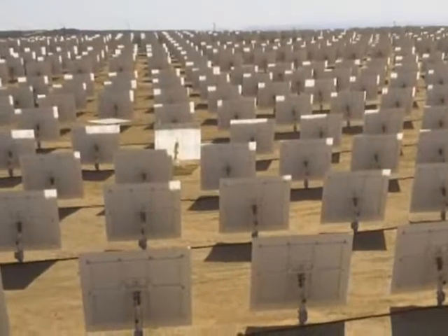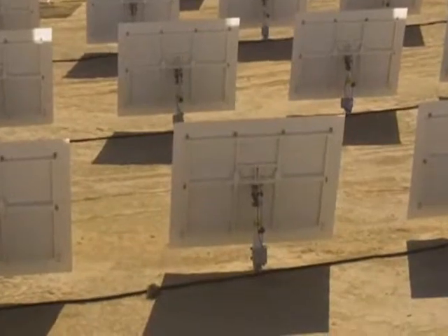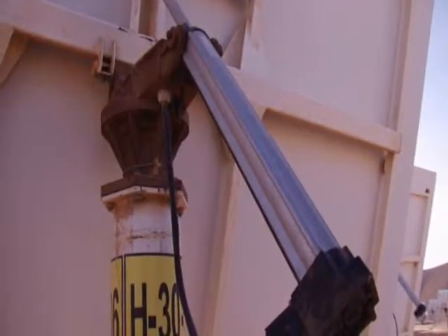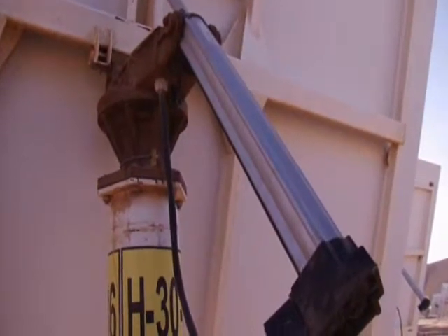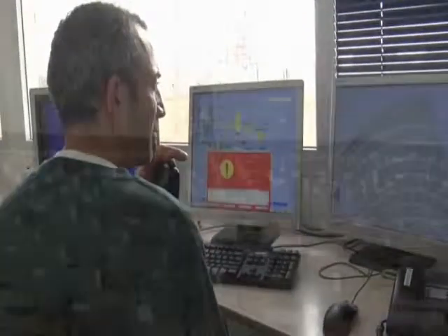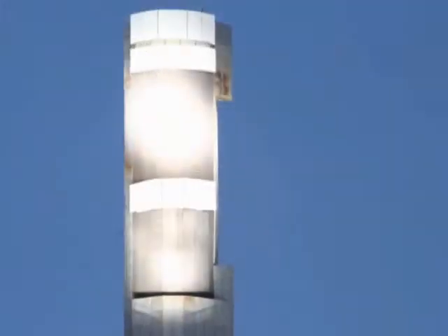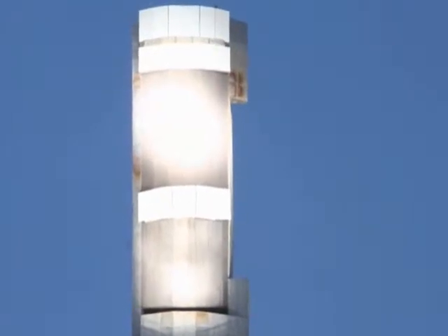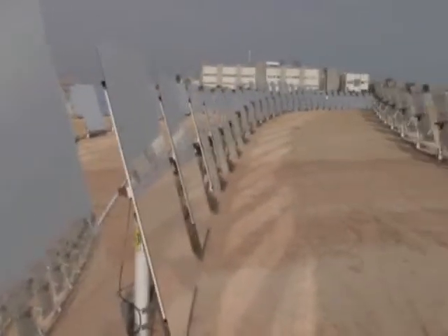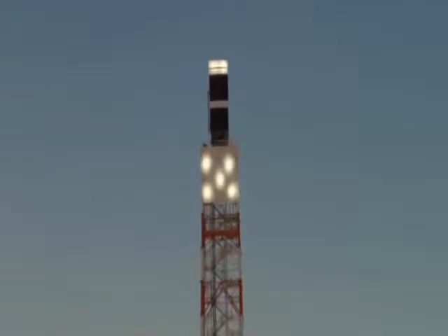Each heliostat moves in concert with the others. This coordinated movement is controlled by azimuth and elevation drivers on the back of each heliostat. Patent-pending software coordinates the heliostat's movement, accounting for the sun's radiation, wind, and air pressure. Infrared technology is used to measure each heliostat's beam and calibrate its movement, thereby distributing heat evenly across the boiler's receiver. Bright Source's proprietary control system tells each heliostat where to aim to maximize solar energy collection and energy concentration on the boiler.